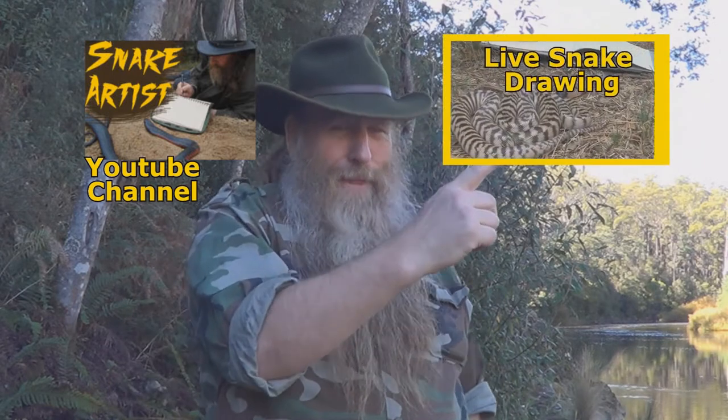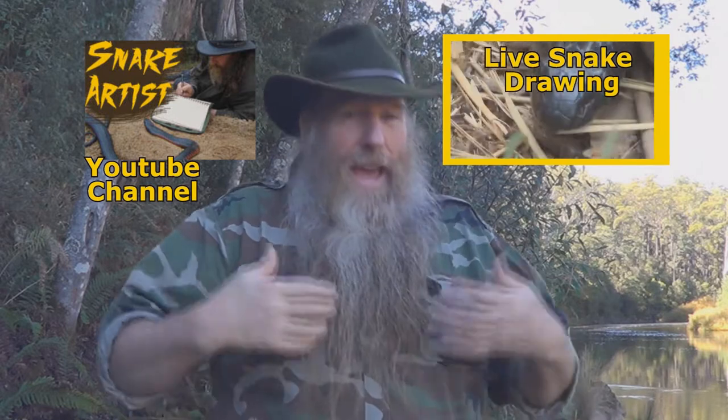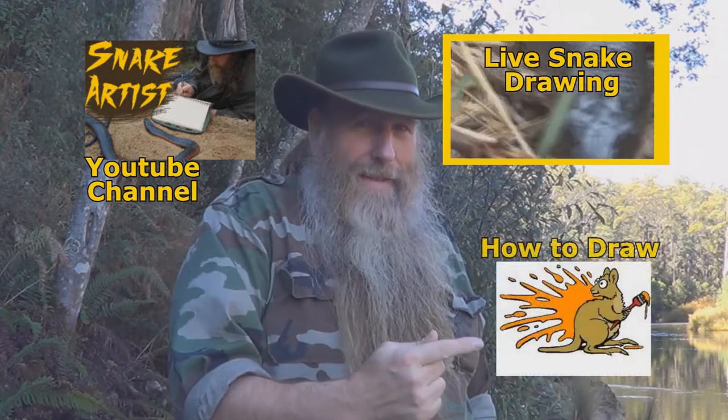If you've enjoyed this video, why not check out some of my other videos and maybe subscribe — there's a link right there for that. If you want to see me get up close and personal and sketch some live venomous snakes, there's a link right there for that one too. And if you want to see more art videos and how-to-draw videos, there's a link there.